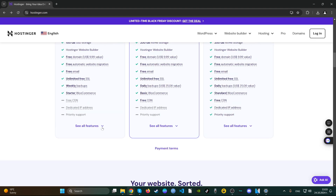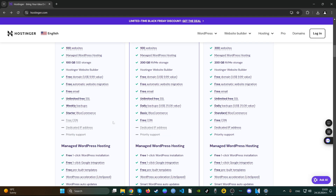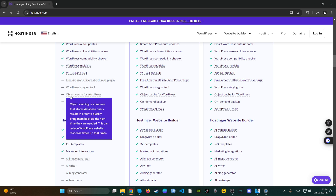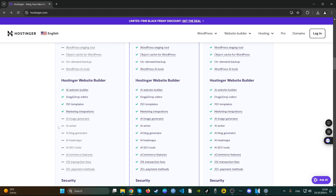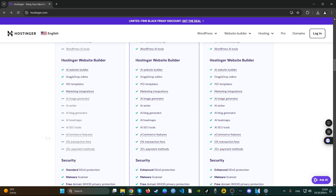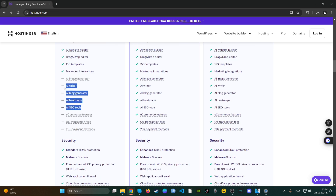What does this plan include? You get all the standard stuff, a lot of storage, and WooCommerce, which is good. You also get CDN and a dedicated IP address. However, you don't get priority support, on-demand backup, object cache, WordPress staging, an Amazon affiliate WordPress plugin, or their AI website creation tools — which I've tried and they look kind of good.